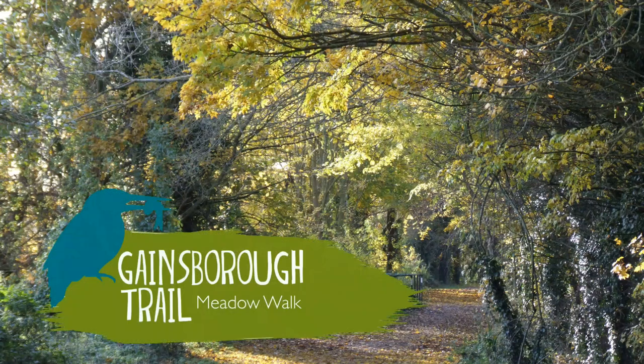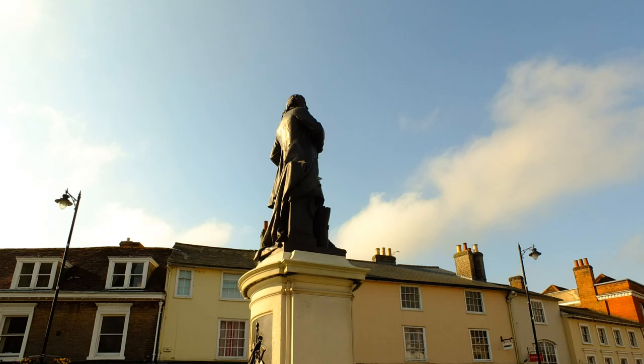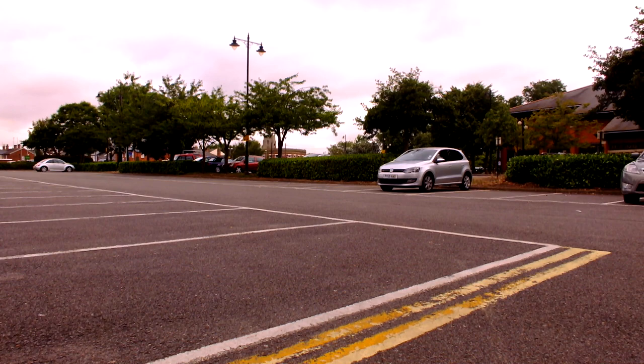Welcome to the Meadow Walk section of the Gainsborough Trail. This is a landscape which the well-known artist Thomas Gainsborough, who was born and educated in Sudbury, would have known and loved. The trail starts near the Kingfisher Leisure Centre, where there are good parking facilities. It is a circular walk of around 3.5 miles.